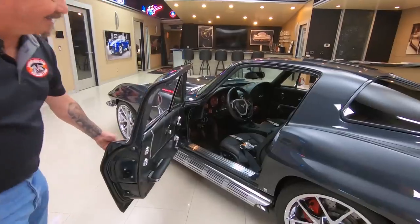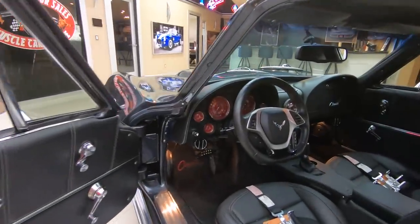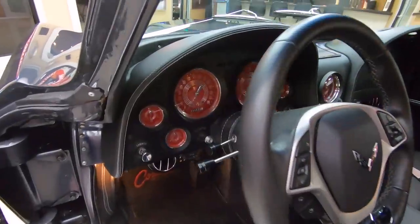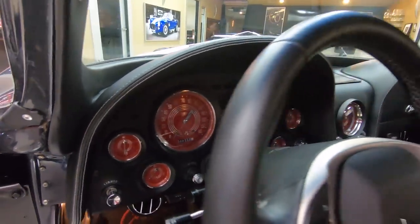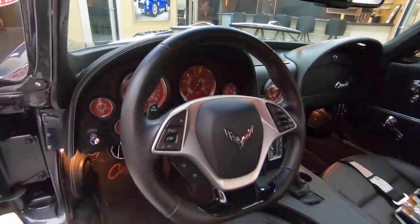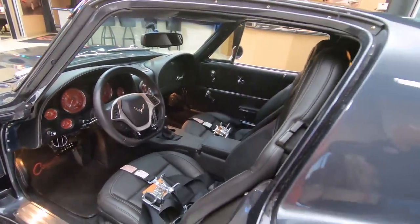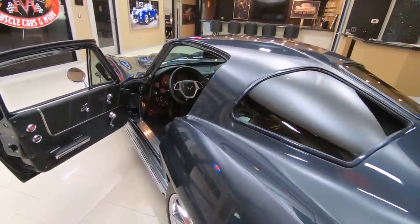Check out this interior — she is gorgeous. Look at those gauges, the faces of those gauges looking sweet. Everything about this car is off the hook, guys. She is a beauty and that LT1 motor putting out the horsepower.